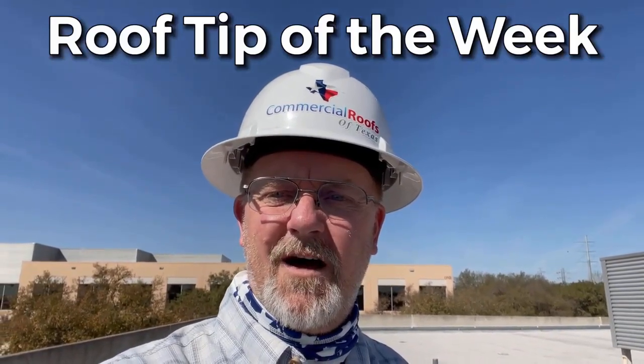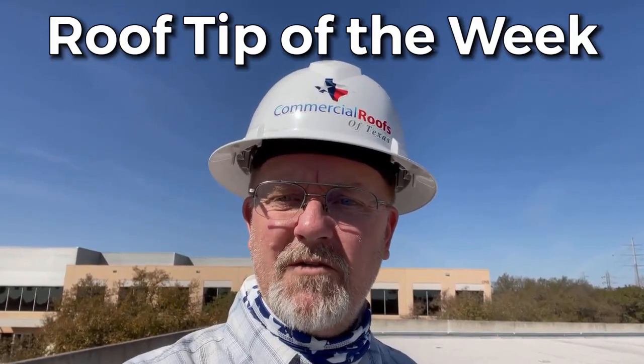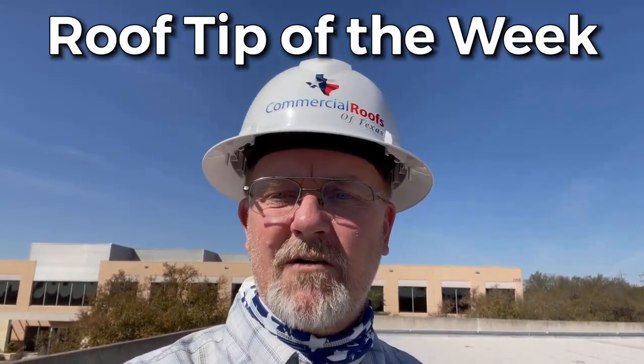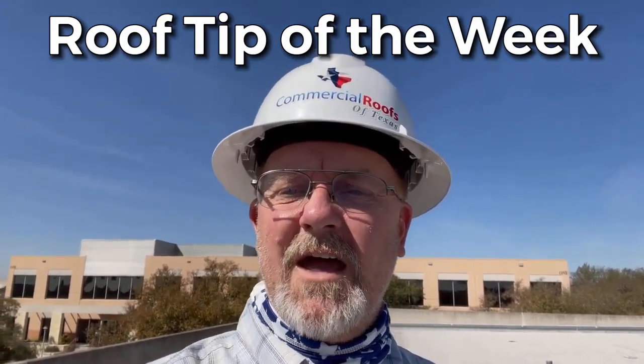Hey, good afternoon. Mark Taylor here, Commercial Roofs of Texas. Tip of the week — we're going to talk a little bit about one of the things that we find frequently up on roofs that your roofers and your HVAC personnel should be addressing, because it's going to wear your roof out prematurely.